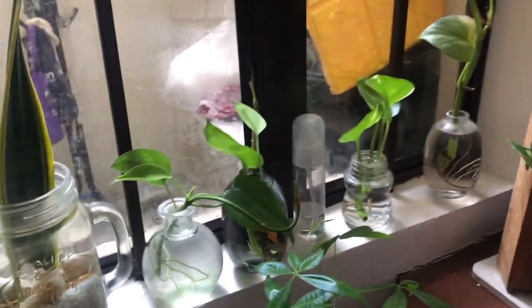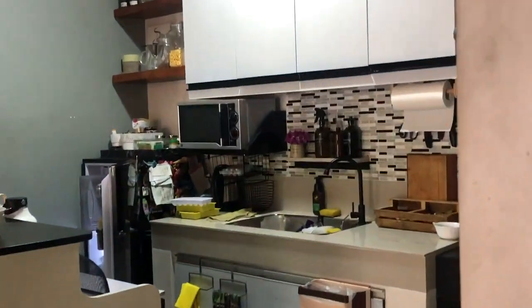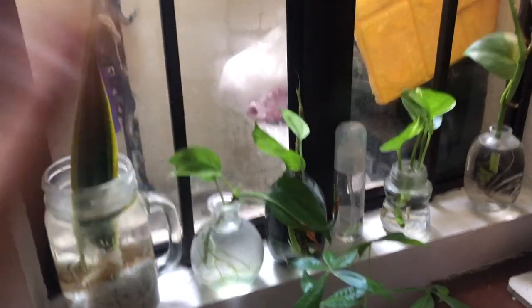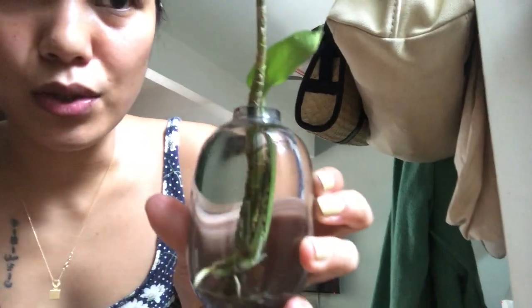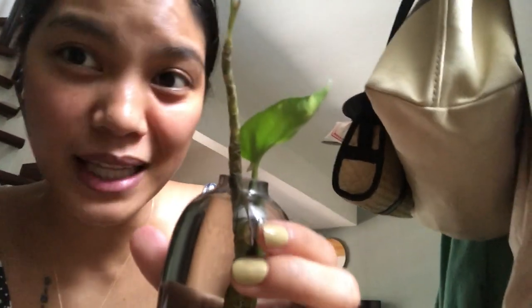Here on the stairs, this is where I keep my propagations for now - water propagation. Before, they used to be above the sink under the light because it was dark here. But during summer, this area gets good light. This is a north-facing window - only the snake plant survives here normally. That stem I'm propagating is the dracena. I've propagated a lot of them because the original plant is not doing well - I'll show you later. It's been almost a year and it hasn't recovered.